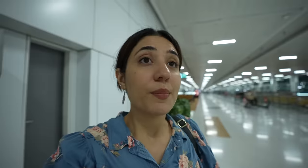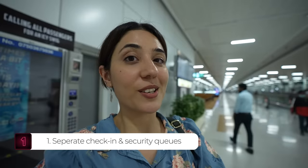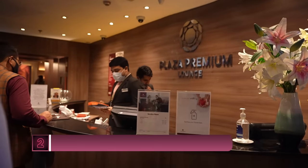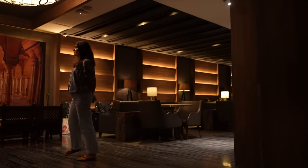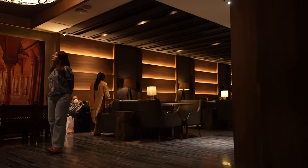We're headed to Lounge B. One of the biggest advantages I've seen so far of booking a business class flight is that from entering the airport to crossing security took me less than 30 minutes — which for an international flight is amazing, since you have to arrive literally 3 hours before. You also get access to the premium plaza lounge, which is reserved for business class only.